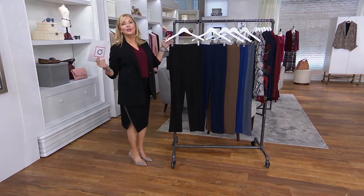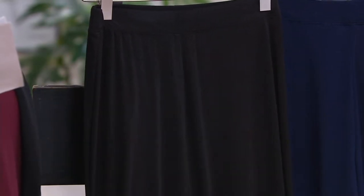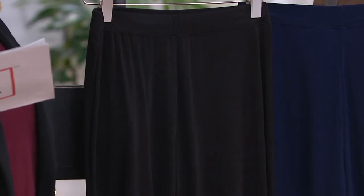These normally were a good deal at $50. They're now just under $40 using your QVC card or any major credit card, your debit card, or PayPal — just $7.92 per easy pay.